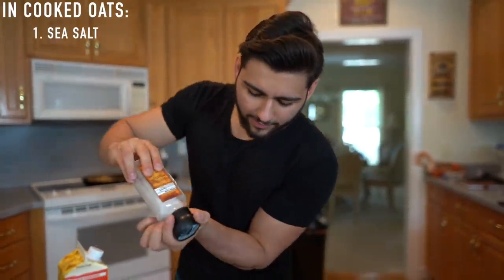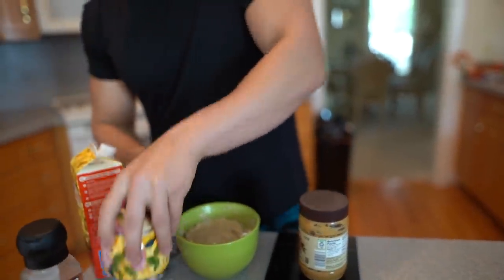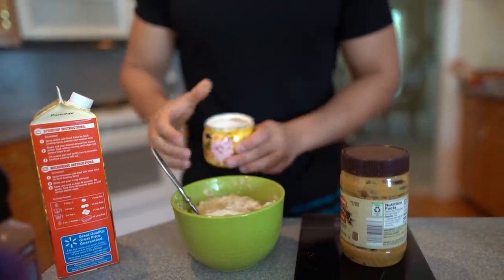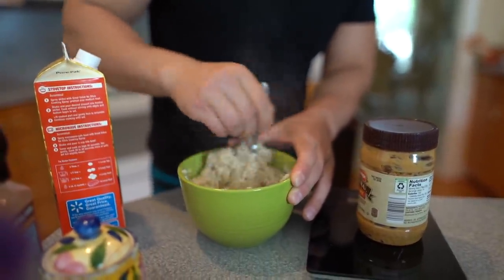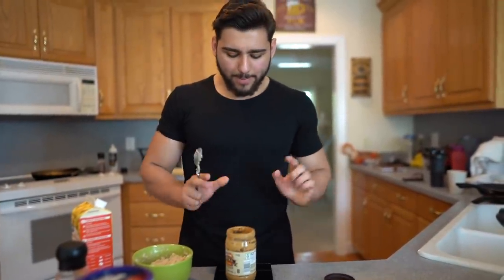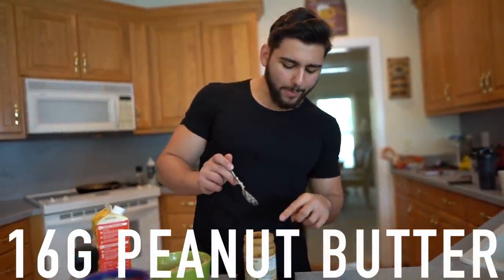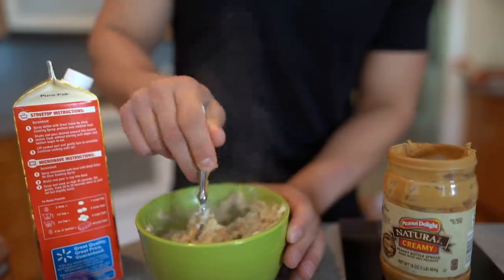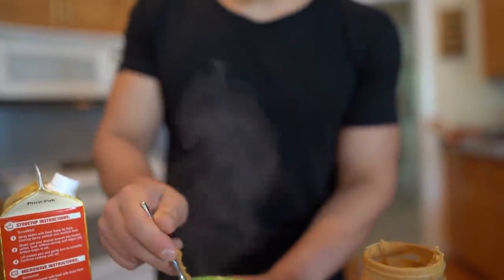The cooked oats are out of the microwave. To make them taste a lot better, I'm adding a little bit of sea salt for a savory taste, then a spoonful of artificial sweetener — like stevia, something natural you personally enjoy. Now for the peanut butter: I put the jar on the weight scale, zero it out, and weigh out one tablespoon, which is 16 grams. Mix it in with the cooked oats — the peanut butter just melts right in and tastes absolutely delicious with the salt and the sweetness from the sweetener.